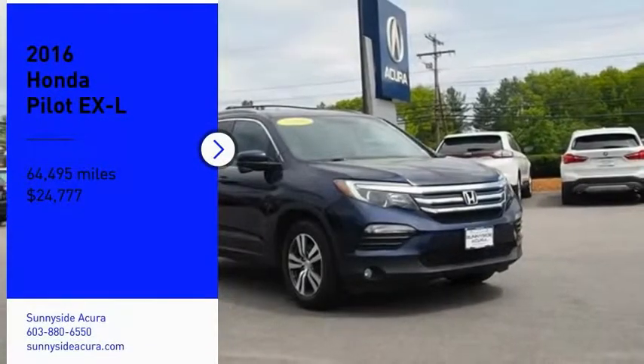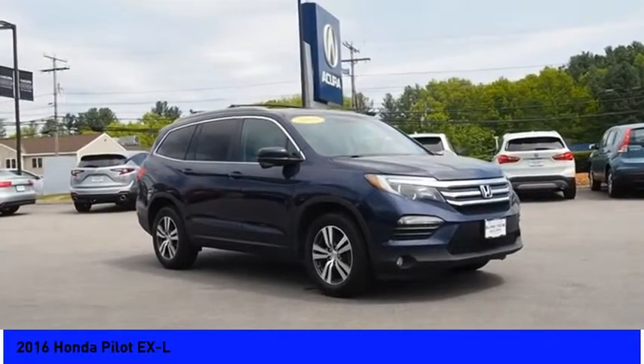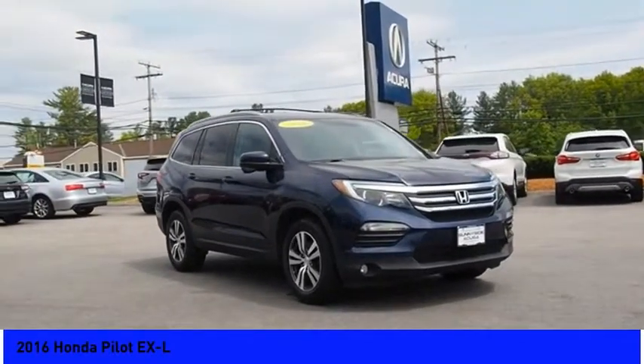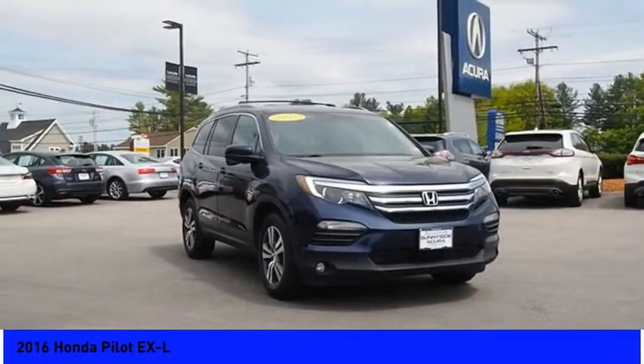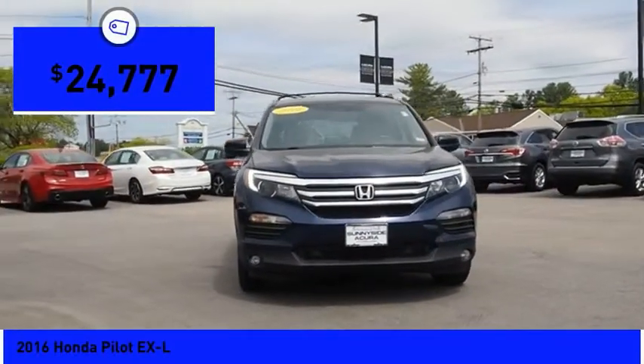You are going to love the 2016 Pilot. Optimal utility. Indulgent interior. Powerful performer. You'll be ready for almost anything in the Honda Pilot, and it is priced below $25,000.